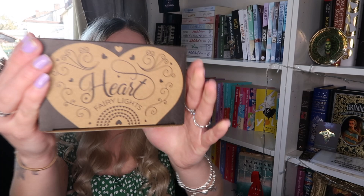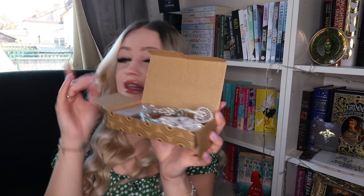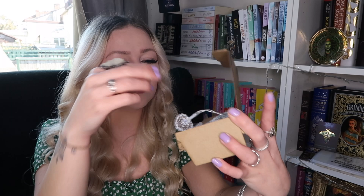Next we have some fairy lights — heart-shaped fairy lights. They come in this cute little box with nice designs on it. Here they are: cute little heart lights. I have some with moons on from Fairy Loot somewhere — Frankie has ripped those down from the window. These have a really cute bubbly effect on them. You just can't have too many fairy lights, so I'm very happy with these.